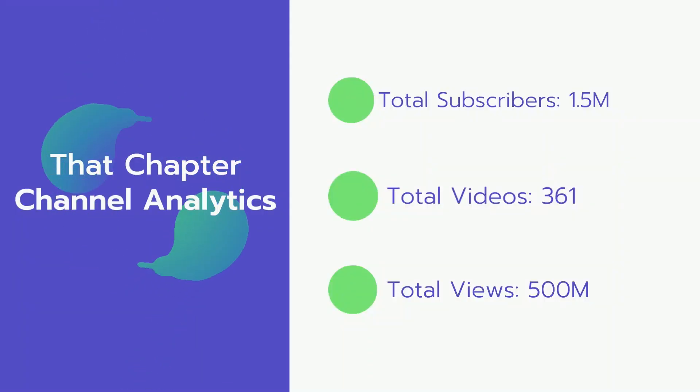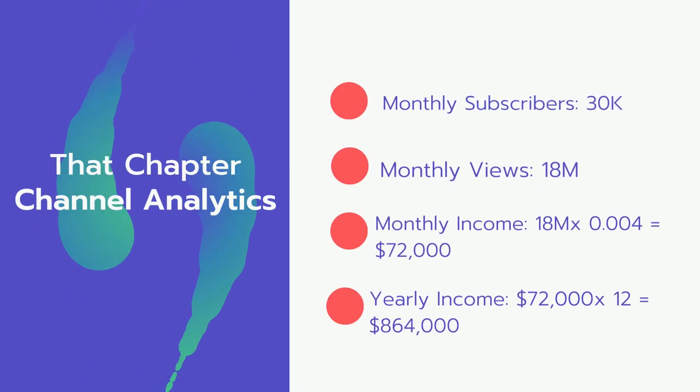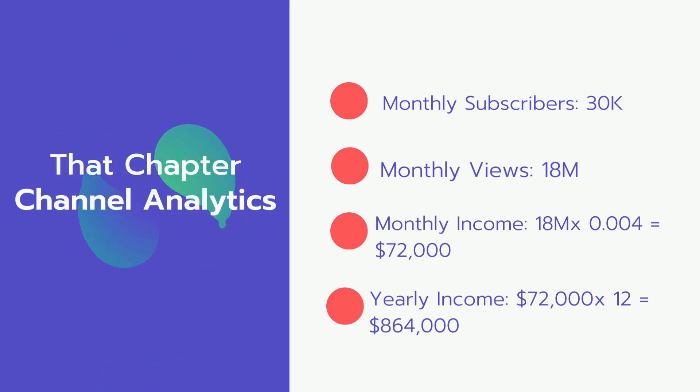Now let's go over that channel's analytics. Total subscribers: 1.5 million. Total videos: 361 videos. Total views: 500 million. Monthly subscribers: 30,000 subscribers every month. Monthly views: 18 million.